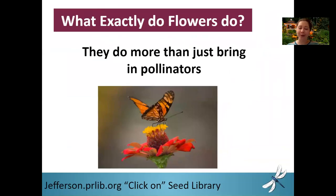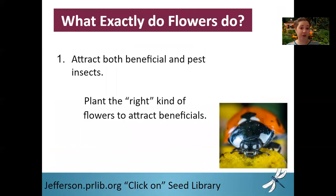So what exactly do flowers do? We know they bring in pollinators, and this is very good to have pollinators in your garden. Certain types of plants are insect dependent for pollination, and without pollinators they're simply not going to produce their fruit. But flowers do so much more than simply bring in pollinators. They're going to attract beneficial insects — these are your predators — as well as your pest insects. And attracting pest insects is not necessarily a bad thing. We're specifically going to focus on attracting those beneficial predators to your garden.